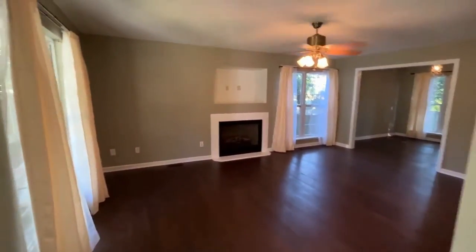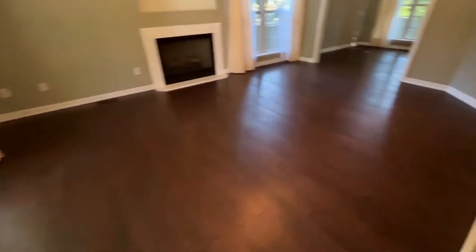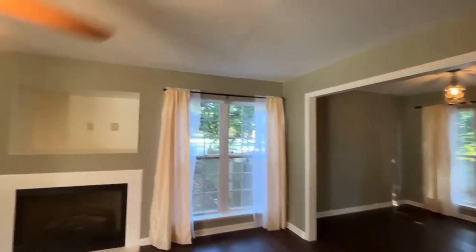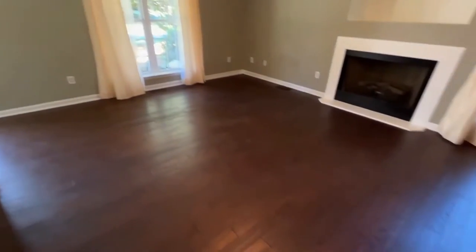As we step in, we find a large living area with a fireplace, beautiful easy-to-clean floors, neutral colors, and lots of natural light.